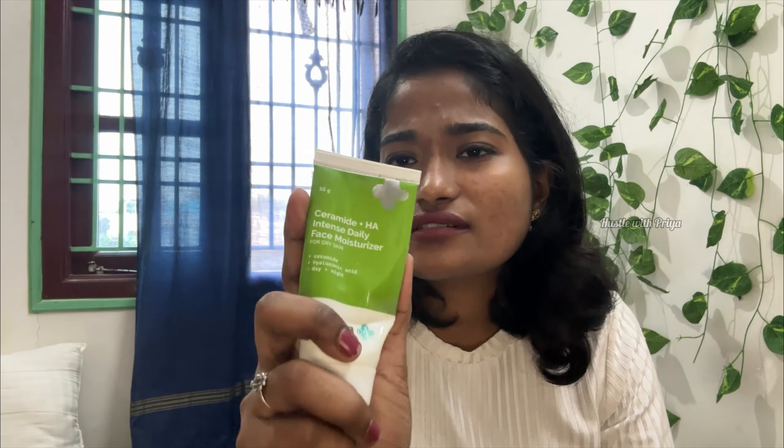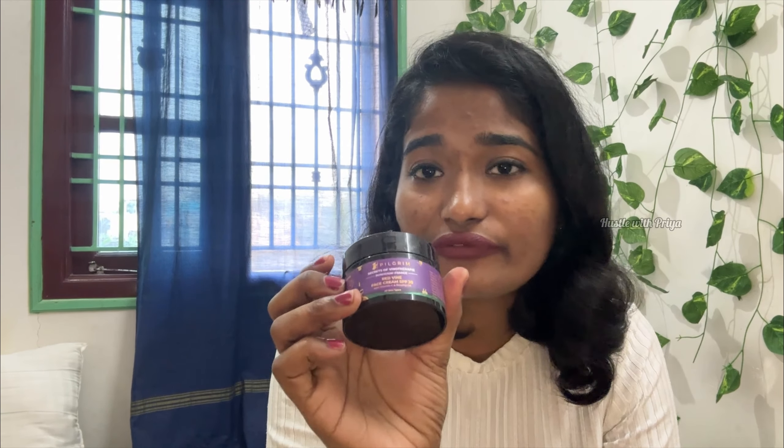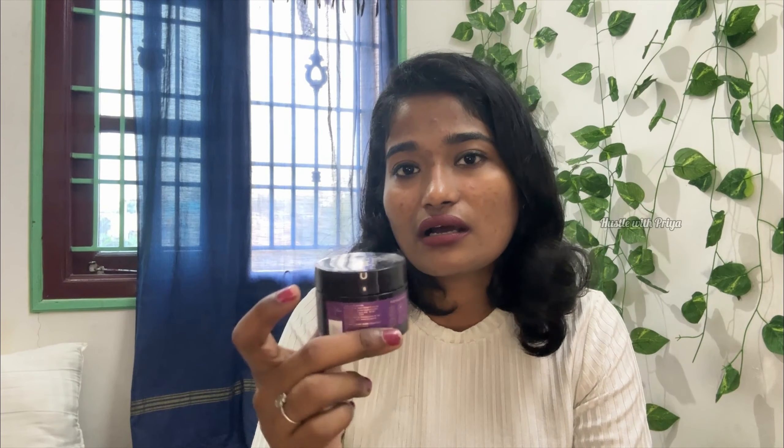Next is the normal ceramide moisturizer — it is good for the skin barrier. If your skin barrier is damaged, ceramide helps repair it. I also have a red wine face cream with SPF 30. If you are indoors, SPF 30 is okay. But for outdoor use, you can apply a broad spectrum sunscreen for better protection.